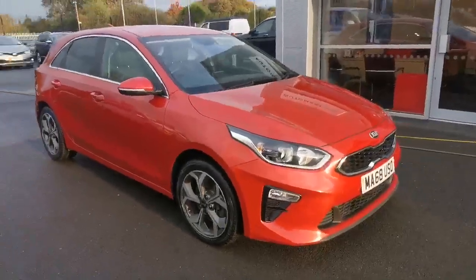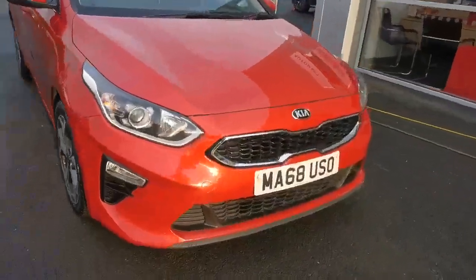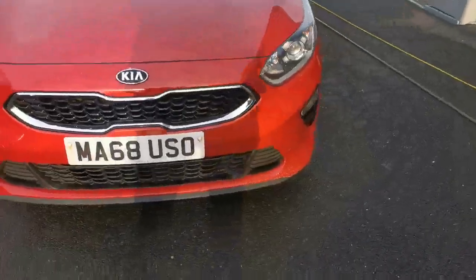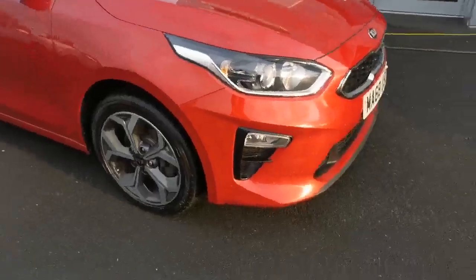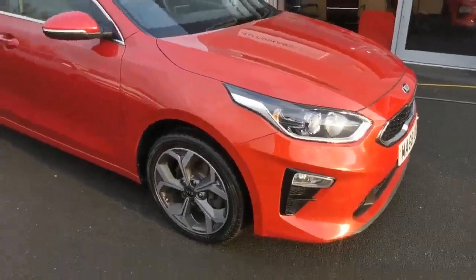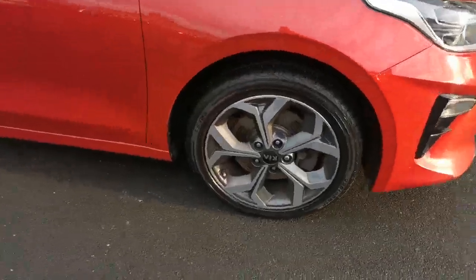It's a lovely car — it doesn't look like it's done the miles it has. If I'm being really critical, there are some stone chips on the front bumper, but I'm going to get those sorted. I'll probably just get the front bumper painted, because it's probably been down the motorway. The wheels are all in serviceable condition.